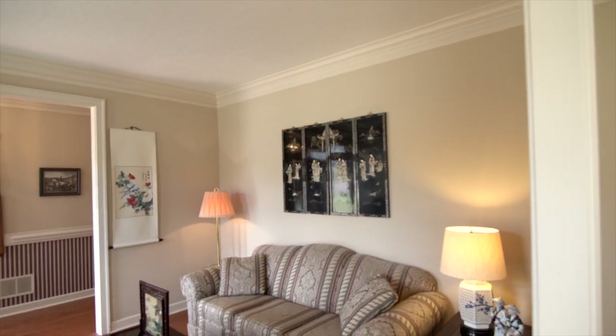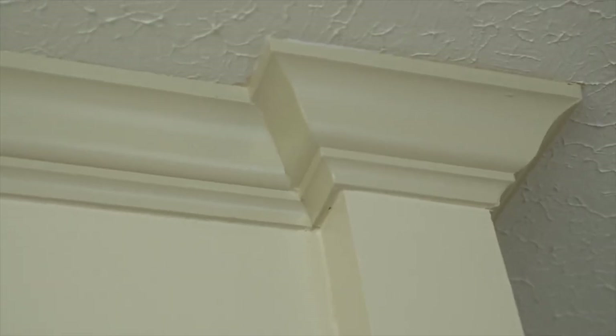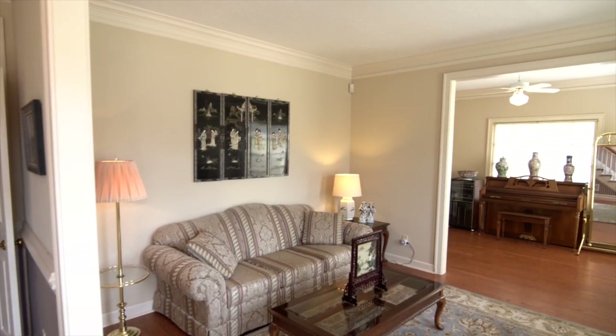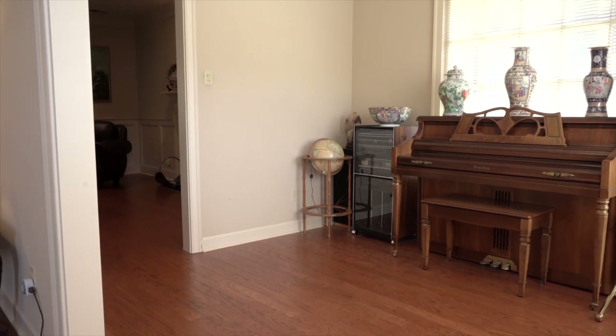When we step into the entry of 8792 Fernwood Cove, the first thing you notice is the extensive crown moldings and staircase, hardwood floors, formal living room, and a nice bonus room downstairs that can be an office, study, or music room.